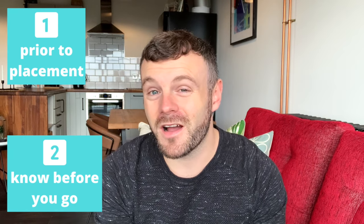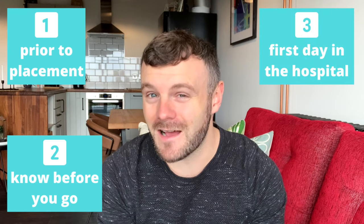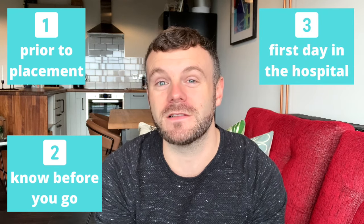I've broken this video up into three main areas. The first is the stuff you can do prior to your placement — so when you find out where your placement area is going to be. Then I want to touch on what you should know before starting your first ever clinical placement and how you can prepare for that, and then the first actual day in the hospital on your first placement.